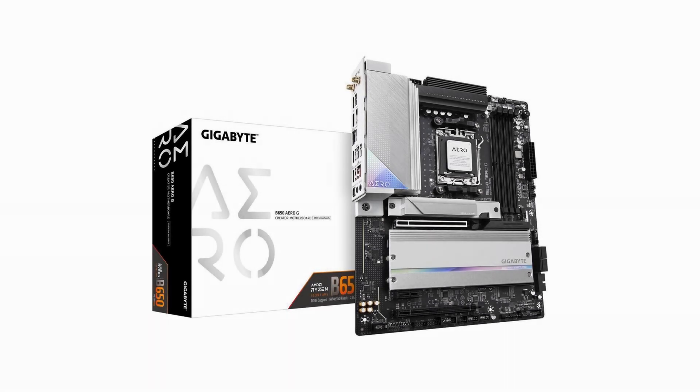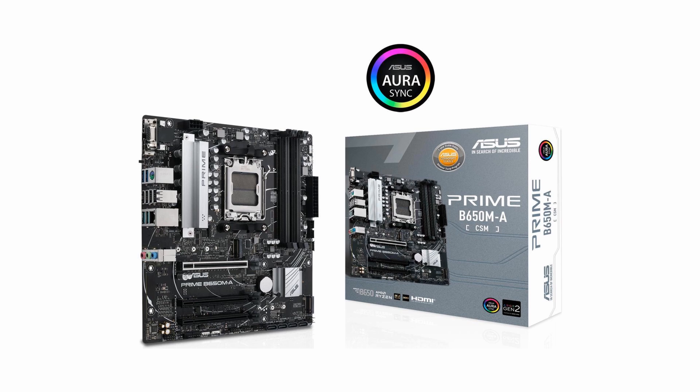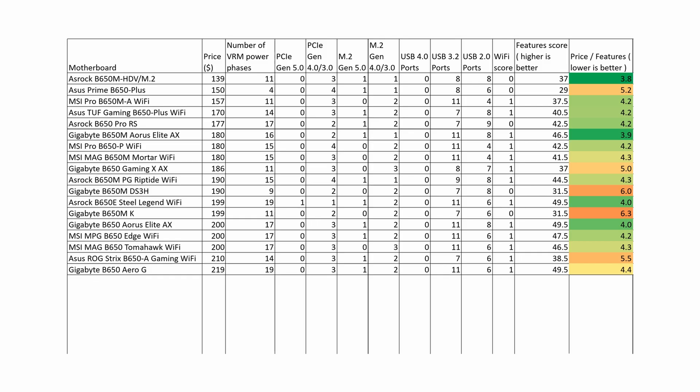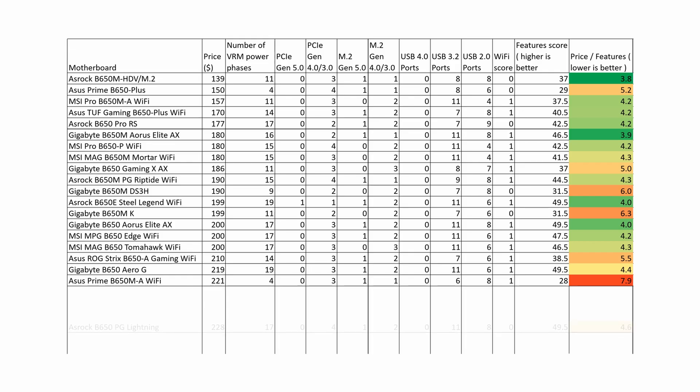The Gigabyte B650 Aero G has the same overall score of 49.5 as the ASRock B650E Steel Legend Wi-Fi, but costs almost $20 more, so we again give preference to the ASRock B650E Steel Legend Wi-Fi. The ASUS Prime B650MA Wi-Fi has a very poor VRM and is overpriced, so it should be avoided. The ASRock B650PG Lightning has a good overall score of 49.5, but due to its current price being almost $30 more than the ASRock B650E Steel Legend Wi-Fi, it doesn't have a good price-to-feature ratio.